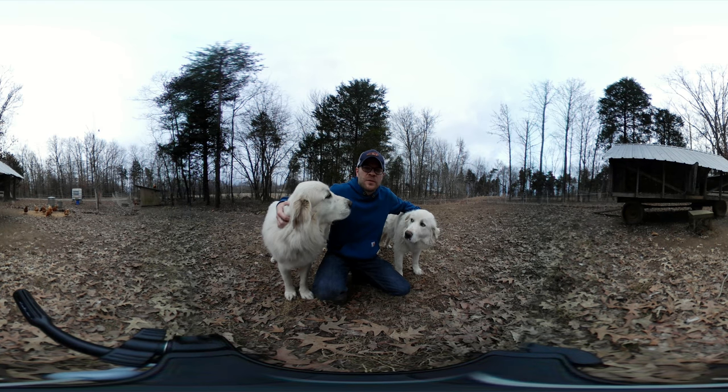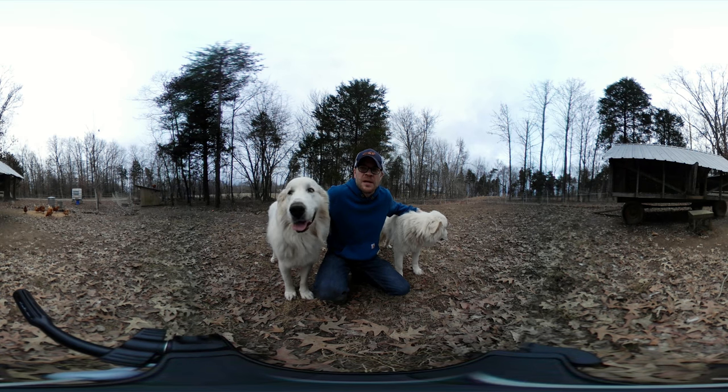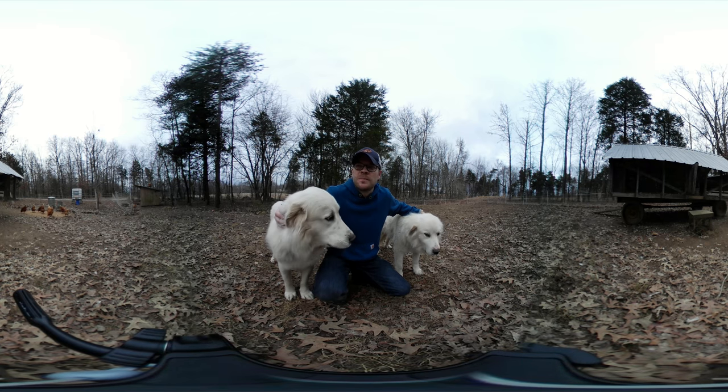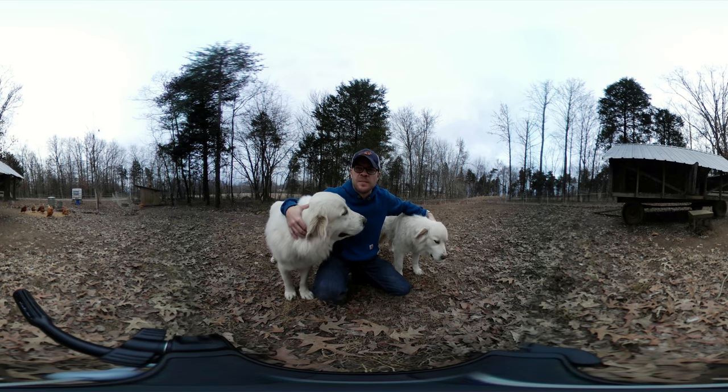A couple things to note if you're thinking about getting Livestock Guardian Dogs: make sure you get them as puppies before you put them with whatever animal they're going to live with. Otherwise they might eat the animals, so they need to be raised with them so they can assimilate with the animals.